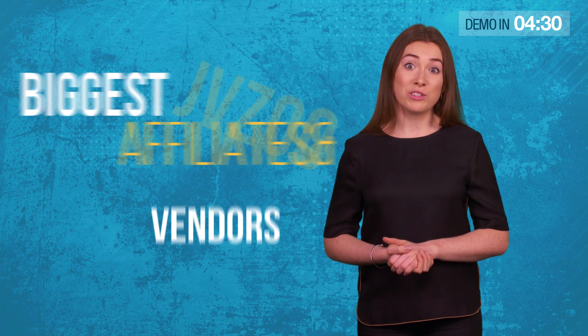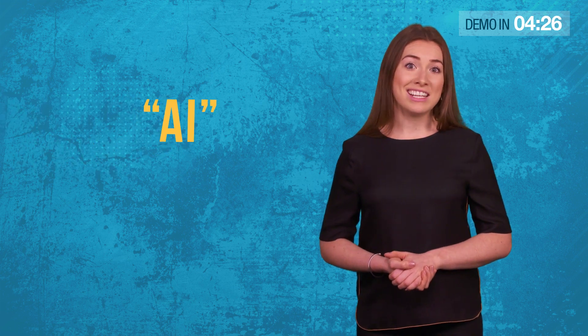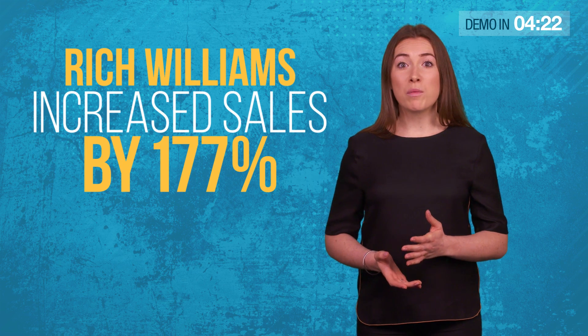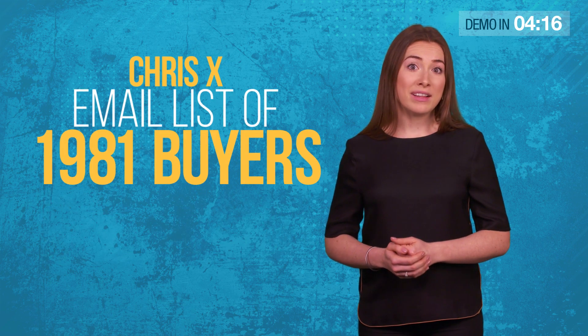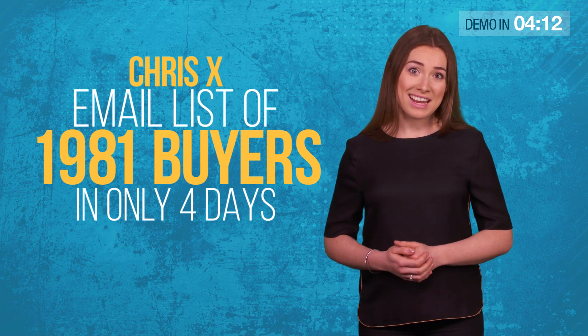It's not just us. Some of the biggest affiliates and vendors on JVZoo and Clickbank already use this revolutionary AI technology — like Rich Williams, who increased his sales by 177% in just 2 days, or Chris X, who built a new email list of 1,981 buyers in only 4 days.